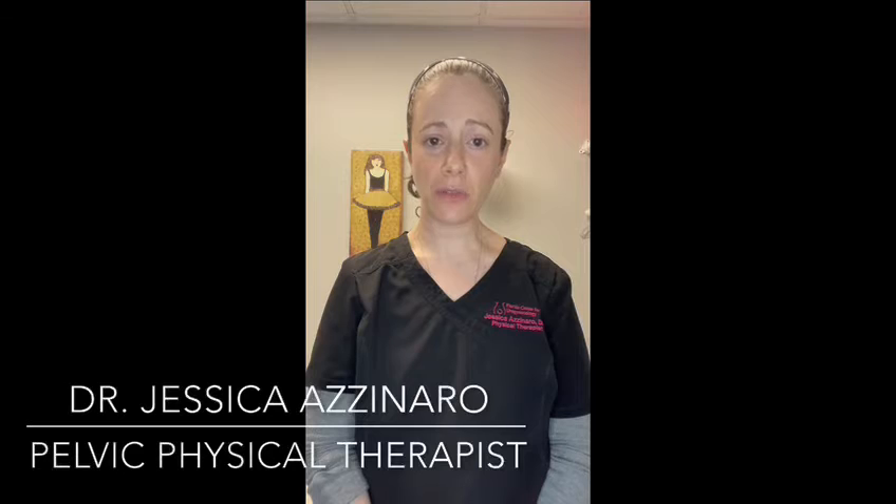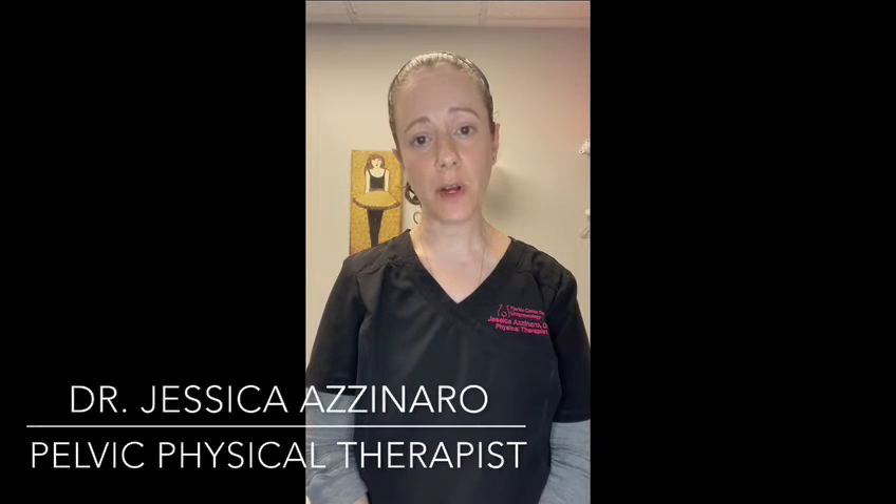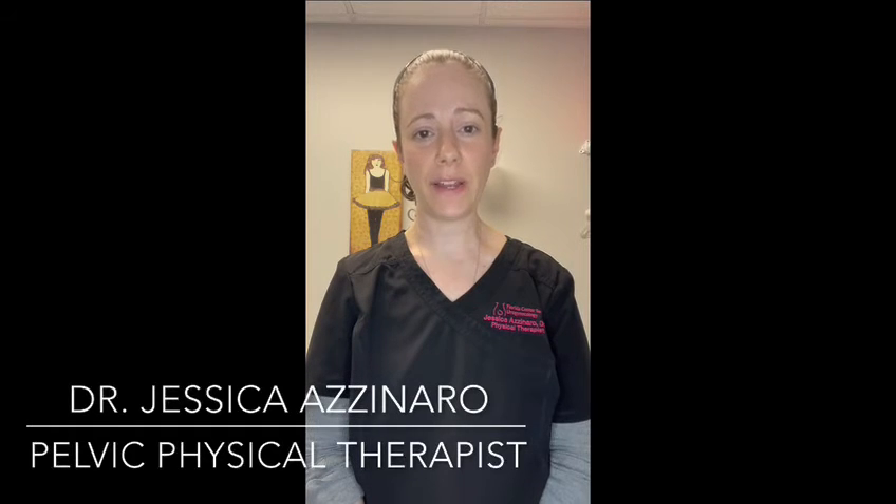I hope you found this video helpful. And if you think you have pelvic floor dysfunction, give us a call to schedule a consult with one of our providers to determine if pelvic floor physical therapy is right for you.